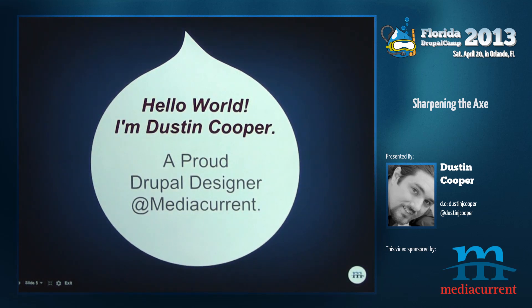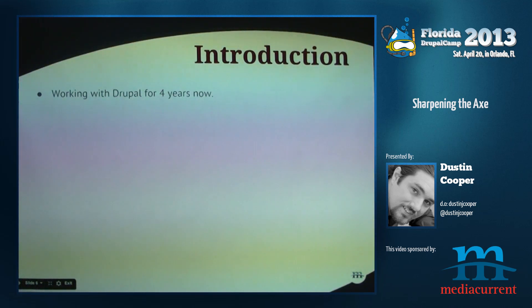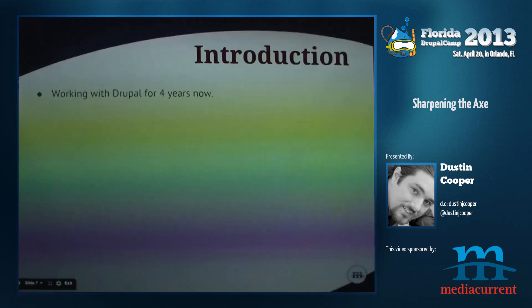I'm a proud Media Current designer. I've been working with Drupal for maybe four years, probably seriously for maybe two years, but I built some brochure sites back in the day. Drupal's always been friendly to me and it's been a great environment to work in.